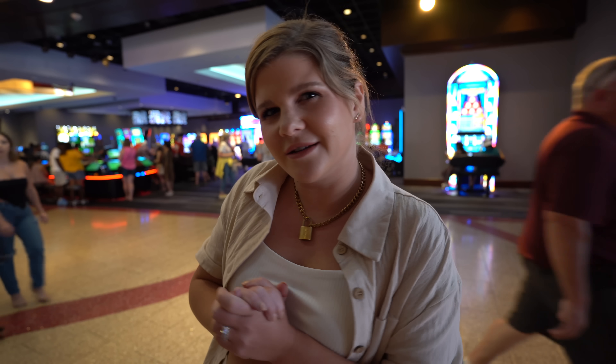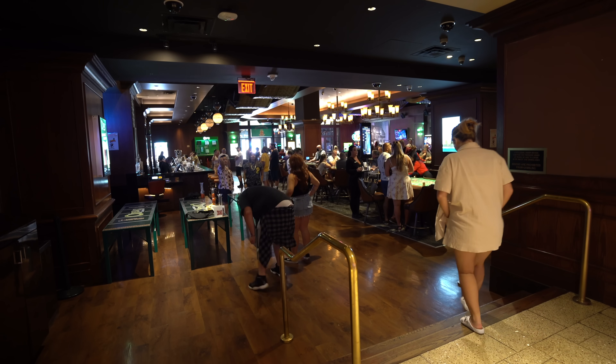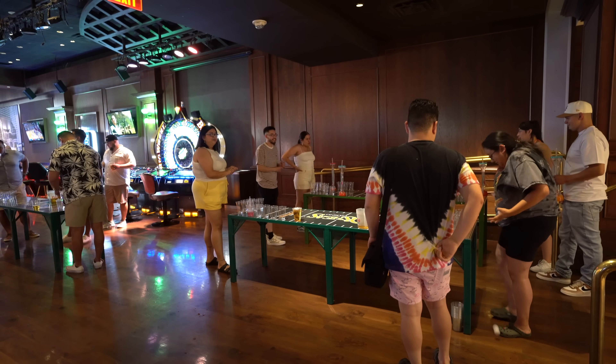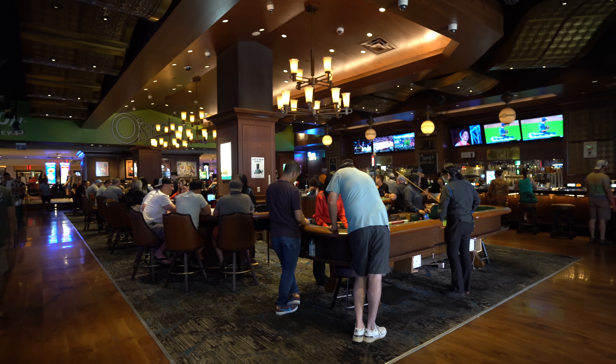You guys keep talking about this drink and I'm gonna see if I can go find it. It is hopping inside O'Shea's — that's the little mini casino inside of the Link Casino. You guys were raving about this Bailey's Freeze, so I thought I would give it a try. It was $11 and it's basically cappuccino flavored with Bailey's — like a boozy Wendy's Frosty. It's really good and really cold on this hot day, so thank you for the recommendation.